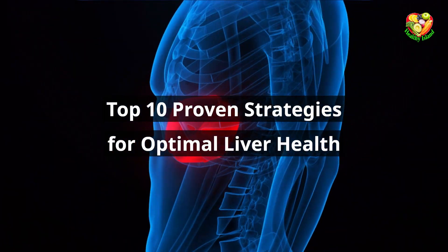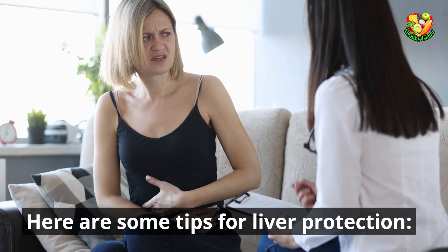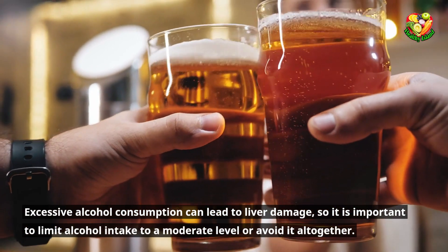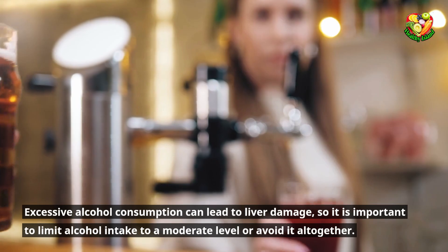Top 10 Proven Strategies for Optimal Liver Health. Here are some tips for liver protection. Limit alcohol intake. Excessive alcohol consumption can lead to liver damage, so it is important to limit alcohol intake to a moderate level or avoid it altogether.